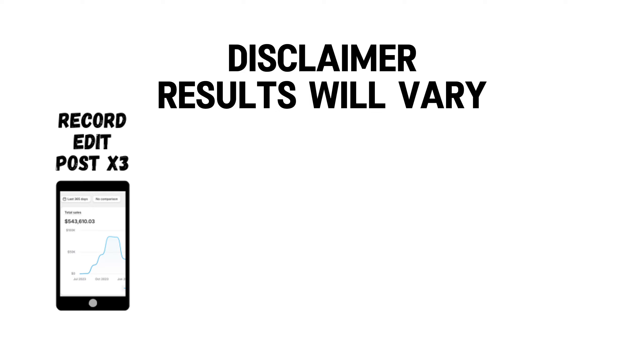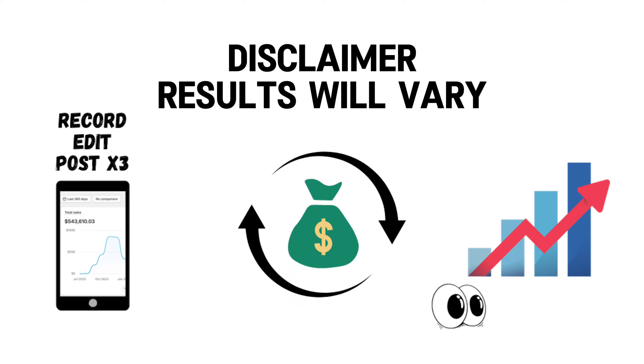Disclaimer: there are so many factors that made this possible, like the ability to create content, available capital to use, and how to spot trends. Your results will absolutely vary from mine, but positive growth is very doable using these methods.